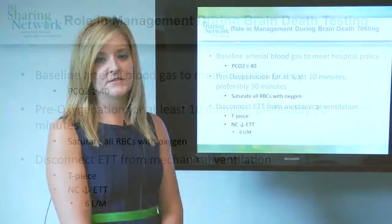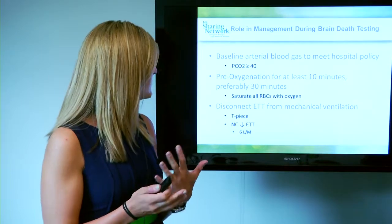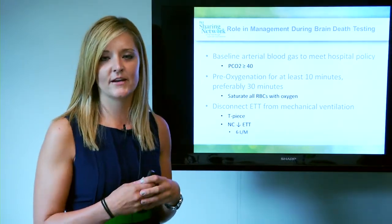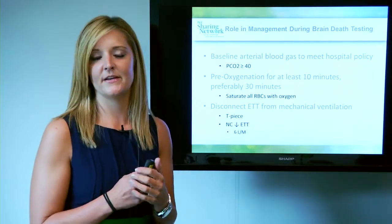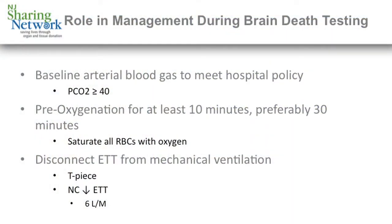The next step is disconnecting the ET tube from the mechanical ventilator and putting either a T-piece for a blow-by oxygen source, or a nasal cannula cut and put down the ET tube at no more than 6 liters per minute. The goal of the apnea test is to go for the full 10 minutes to see a rise in CO2 of more than 20.